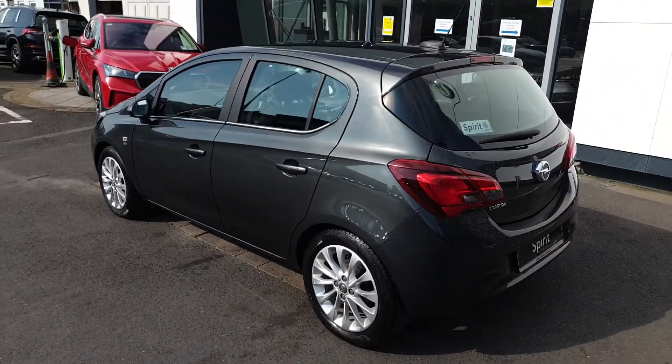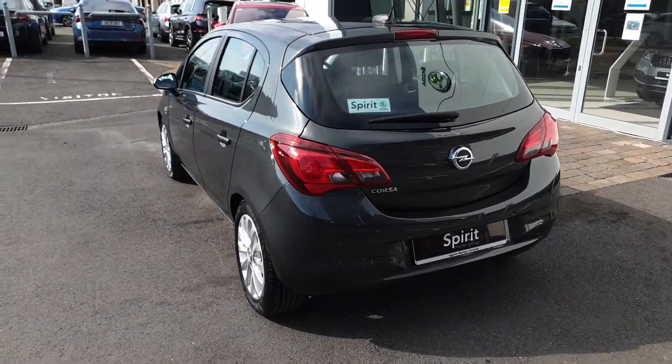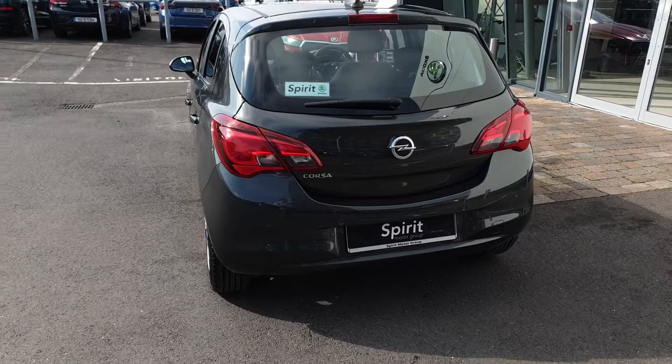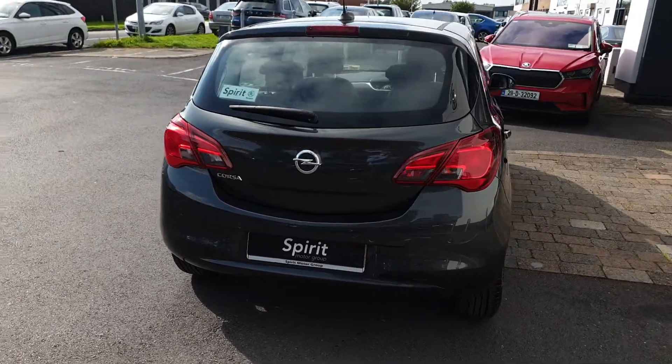This car has a full service history and will be fully serviced by us before sale. We'll also supply the new owner with a 12-month warranty. We offer free nationwide delivery and low interest rate finance.